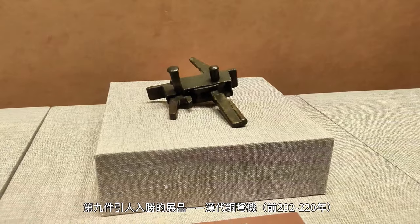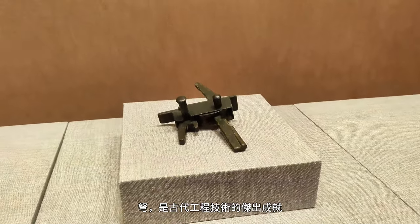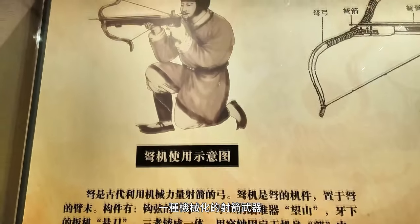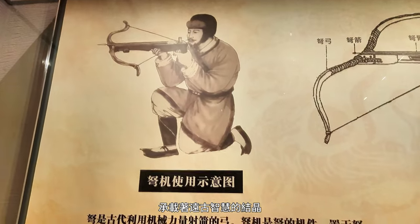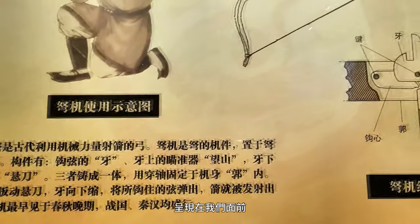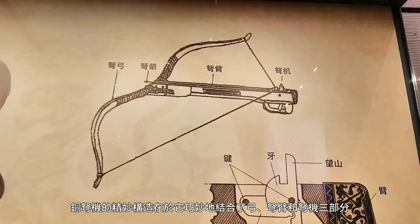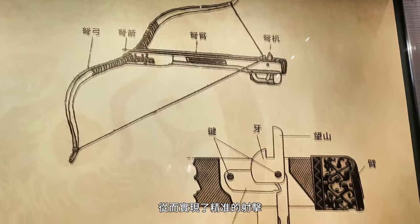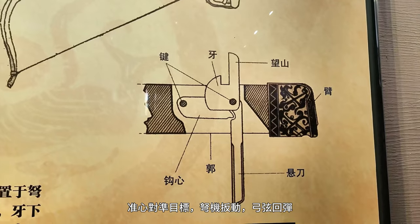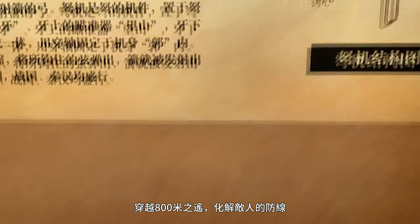The ninth captivating exhibit is the Han Dynasty Bronze Crossbow Trigger Mechanism, dating to 202–220 BC. The crossbow stands as an exceptional achievement of ancient engineering — a mechanized archery weapon that embodies the wisdom of antiquity. What makes the bronze crossbow mechanism ingenious is its clever fusion of the bow, the crossbow arms, and the trigger, enabling precise shooting. Imagine the bowstring drawn taut, the arrow set in the groove, sights aligned on the target, the trigger pulled, the bowstring recoiling — the arrow launches like lightning, traversing a distance of 800 meters, breaking through the enemy's defenses.